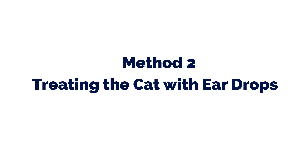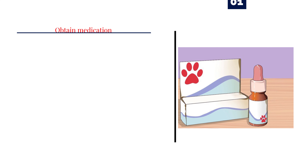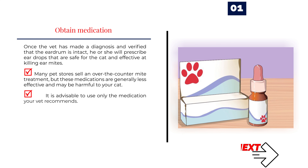Method 2: Treating the cat with eardrops. Step 1 — Obtain medication. Once the vet has made a diagnosis and verified that the eardrum is intact, he or she will prescribe eardrops that are safe for the cat and effective at killing ear mites. Many pet stores sell over-the-counter mite treatments, but these medications are generally less effective and may be harmful to your cat. It is advisable to use only the medication your vet recommends.